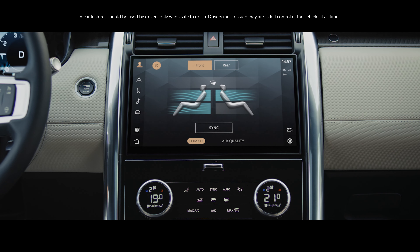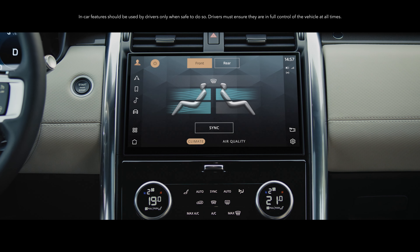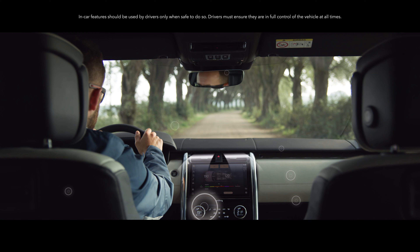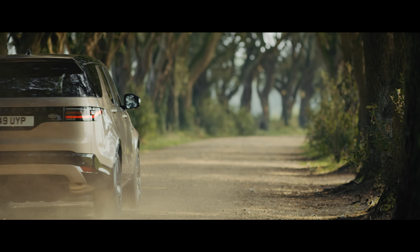Inside the vehicle you can control the temperature in both the front and back seats, all from the touch screen. Optional cabin air ionisation helps to improve the quality of air. Activate the purify button and the specially designed filter captures fine particles from the outside air, together with airborne allergens like dust and pollen.